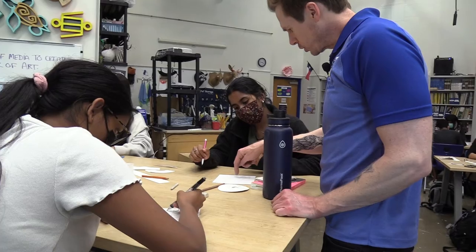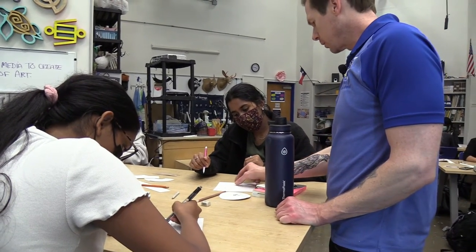Mr. Newman teaches Art 1, Ceramics, and AP 3D, and the classes are project-based.